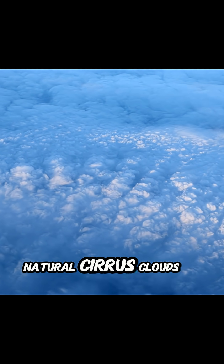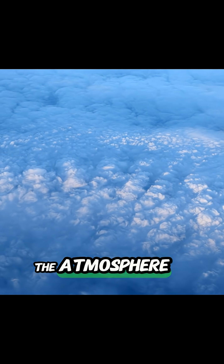Under the right conditions, these trails spread out and transform into thin, cloud-like layers. Over time, they can resemble natural cirrus clouds found high in the atmosphere.